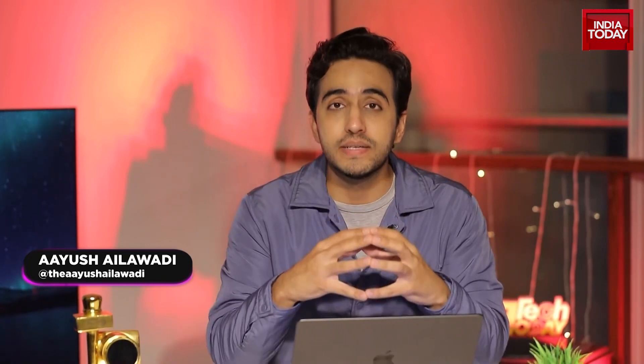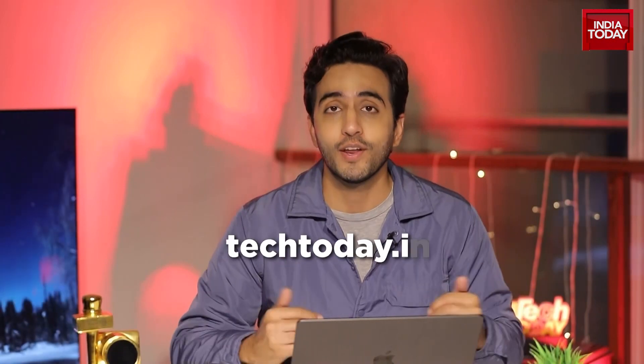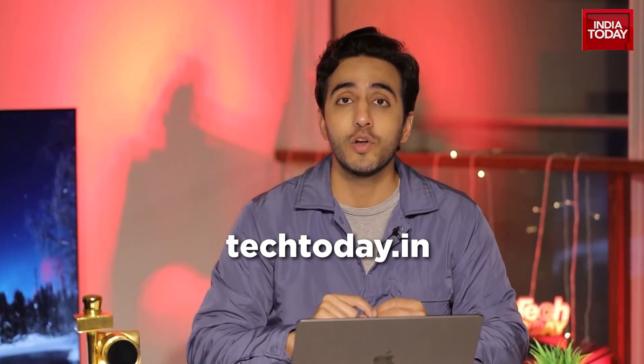Tech Today is a flagship multimedia product. We have the TV show, we have our digital videos, what we do on social media, and in print as well, and more importantly, what we do on the Tech Today website. That's techtoday.in.